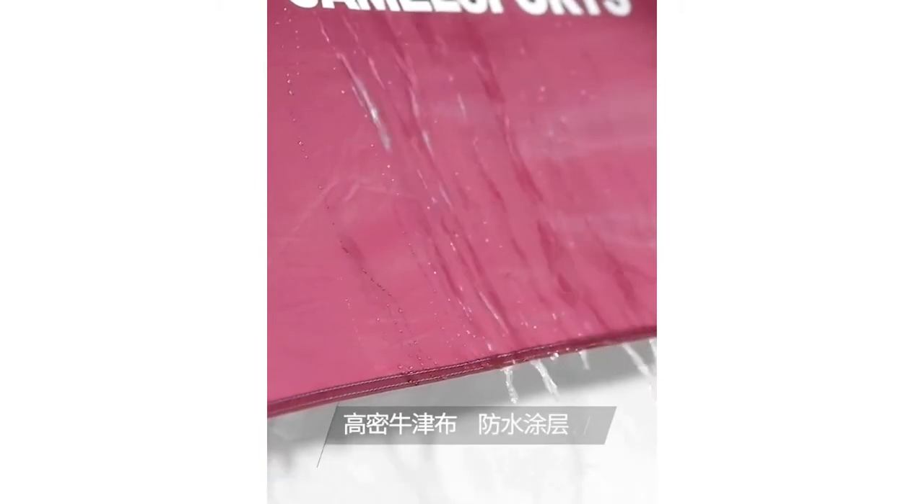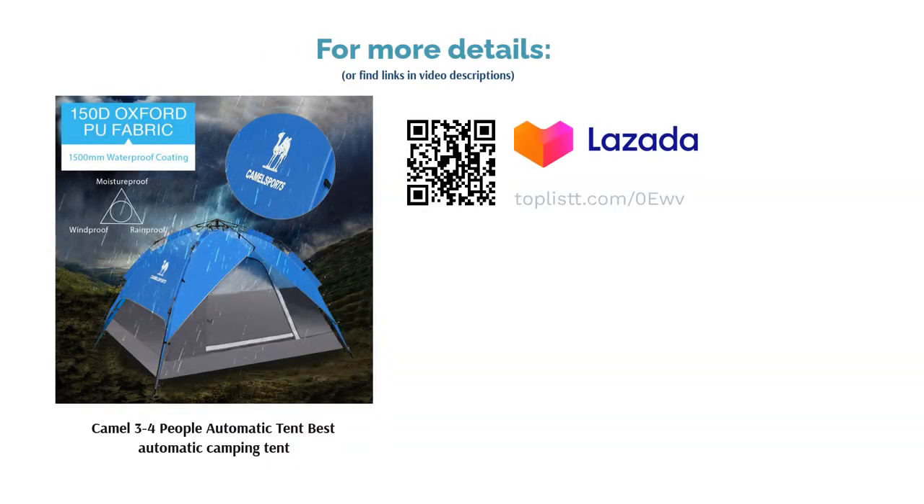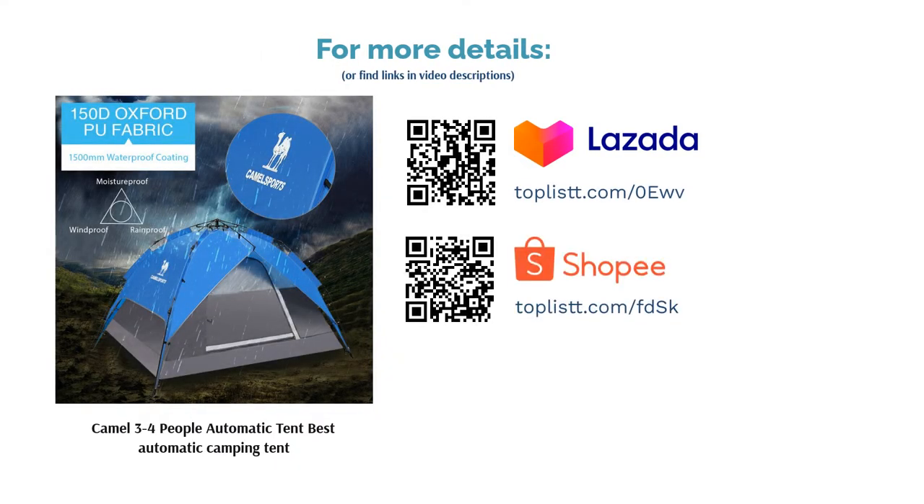Getting this tent is a time-saver, as it can be erected in no time at all. Some customers did mention that the tent itself is rather thin, though that did not seem to compromise on its strength. The hooks added inside are a nice addition for storage too.